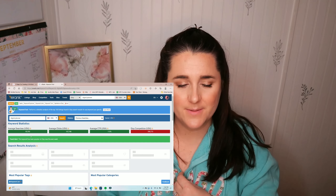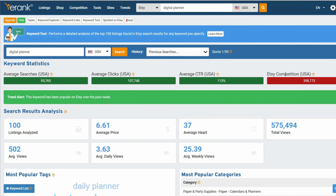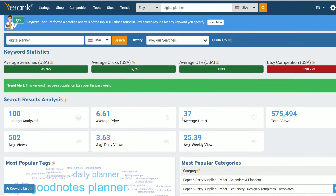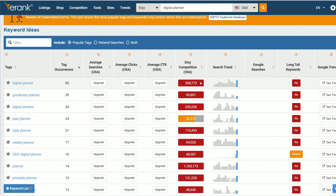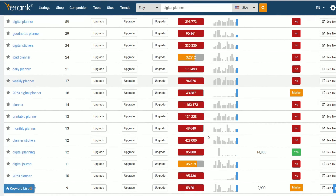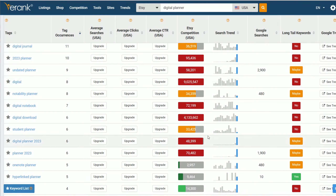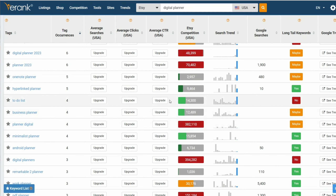I'm going to go into keyword lists. Let's say for sake of example you want to create a digital planner. If we search for a keyword like 'digital planner,' it's going to give us a whole bunch of different results. You're going to see there are very high search results — meaning people are searching for this product — but there's also very, very high competition. It'll tell you: green means good, red means bad. So if we scroll down a little bit, we can look at some keyword ideas, and anything in red means there is a lot of competition.